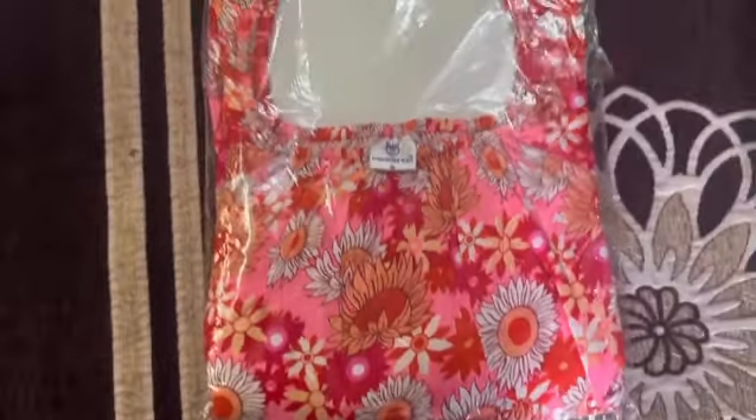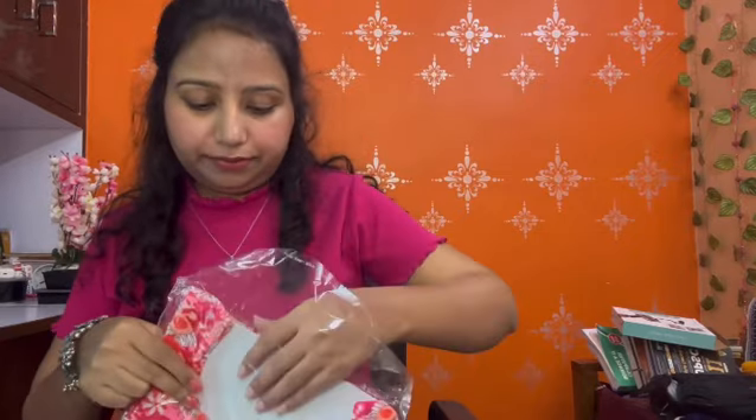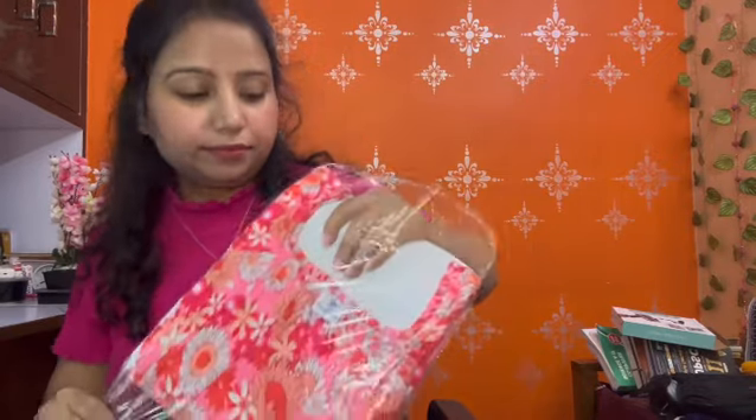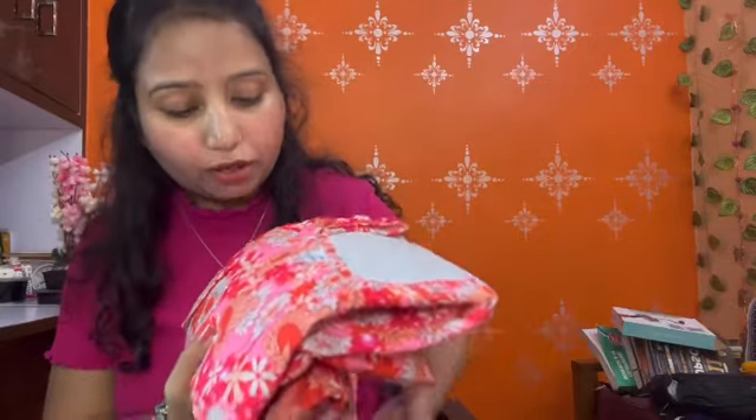First, this is a beautiful dress which is a very nice color combination. This is Meesho's first product. This is a cotton dress. The color combination is pink, orange, and white. This is a fully girlish combination.